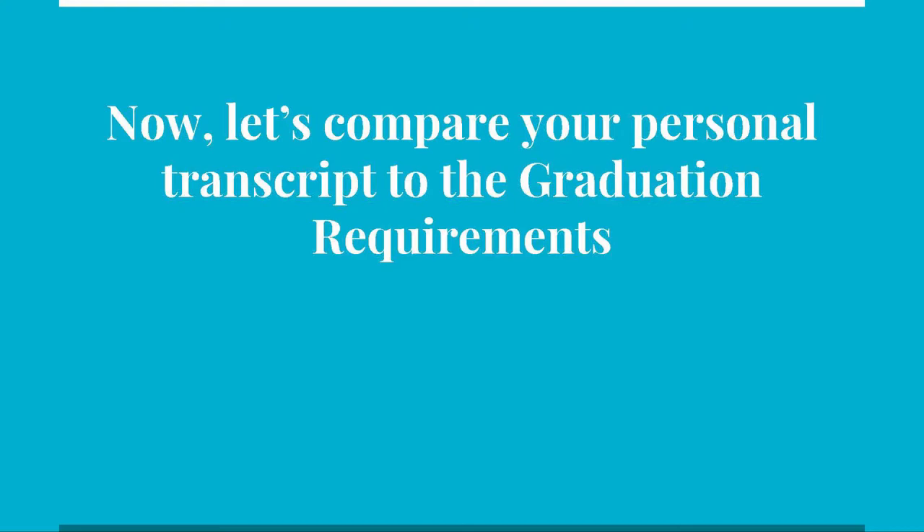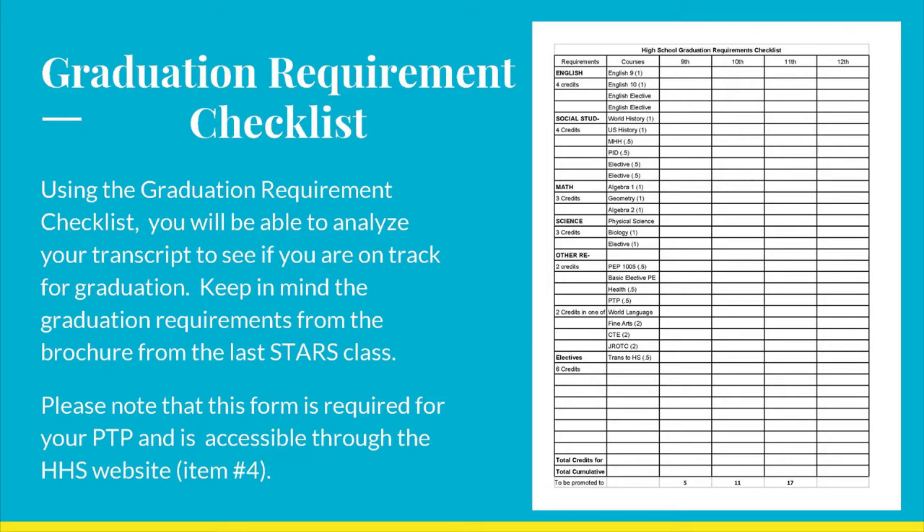Using the graduation requirement checklist, you will be able to analyze your transcript to see if you are on track for graduation. As much as possible, please follow the steps as I go through them so you understand how to complete each part. Just as a reminder, this form is a requirement for your PTP, so do not throw it away or lose it.